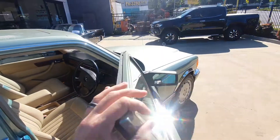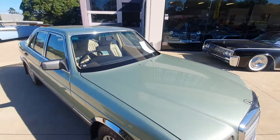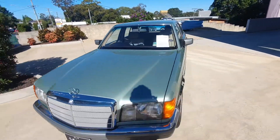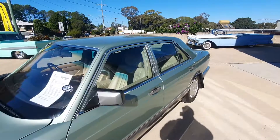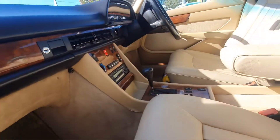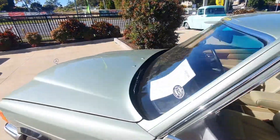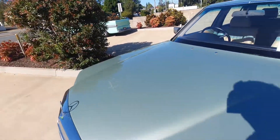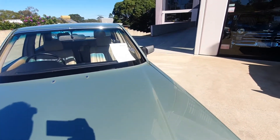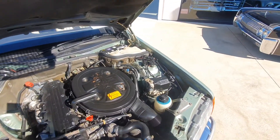The car does have all the logbooks with it, so if you want to see those let me know and I can send you a copy. Let me go around and pop the bonnet — always difficult one-handed — here we go. Very tidy under here.